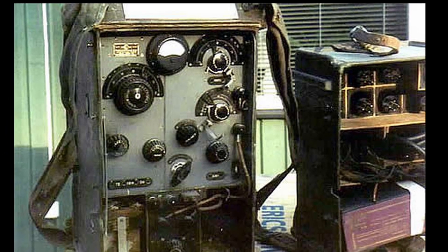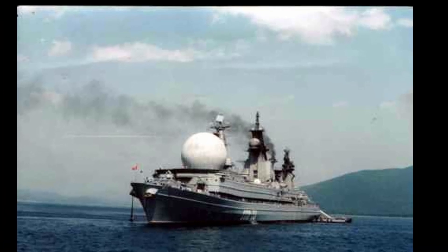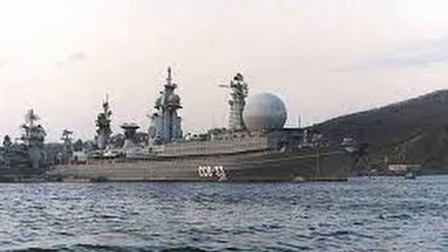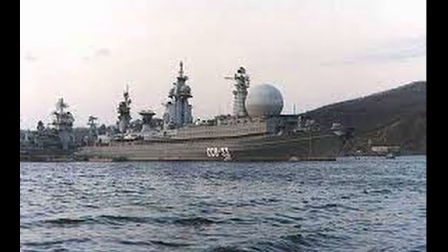A one-of-a-kind ship was launched called Ural — a ship with a nuclear power plant designed for long trips and tracking US missile launches. To simplify it quite a bit, the Ural was a large floating radar. Actually, under the mysterious ball, the installation of a radar station is housed.